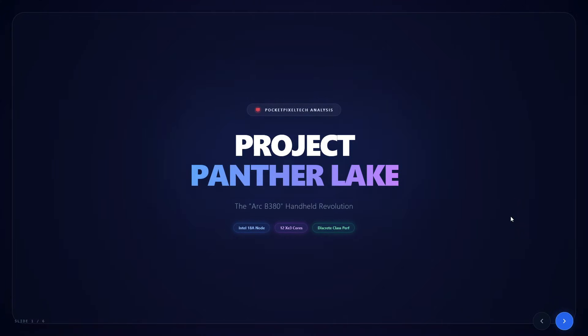What's going on guys? Welcome back to Pocket Pixel Tech, it's Hero here. Today we're not talking about an incremental upgrade, we're not even talking about a small refresh. We're talking about leaks that, if true, completely reset the handheld gaming landscape for 2026. We have credible Intel on Intel's next major move: Panther Lake and the mysterious ARC B3080.